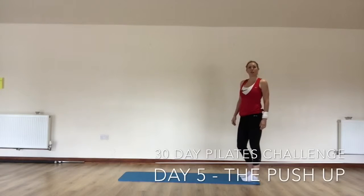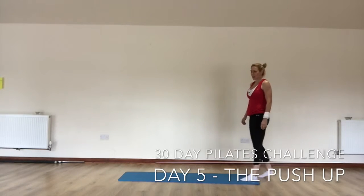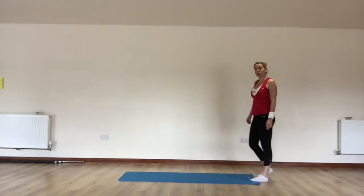Hi, welcome back. Day five of your 30 day Pilates challenge. Today we are mastering the push-up.